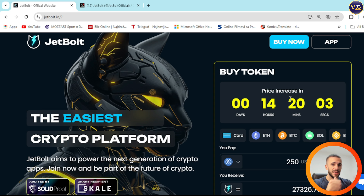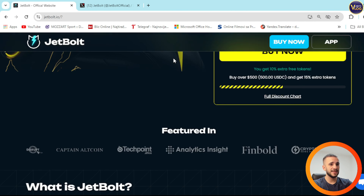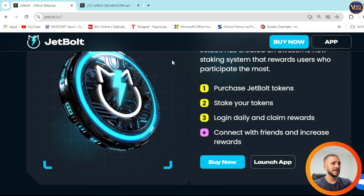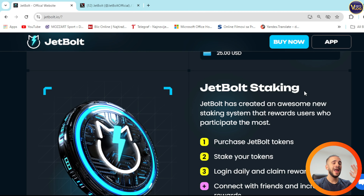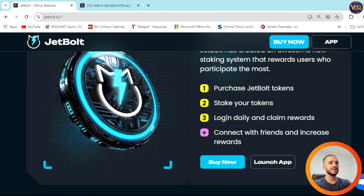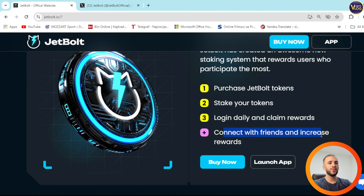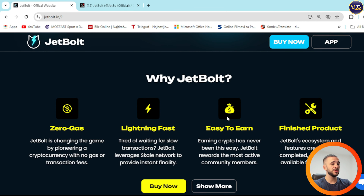Connect wallet, secure some funds, then all that's left is to purchase JetBalt because this project has huge potential — it's definitely something to think about. Down below you can see JetBalt staking — another option. JetBalt has created an awesome new staking system that rewards users who participate the most. Purchase JetBalt tokens, stake your tokens, log in, claim rewards, connect with friends and increase rewards. Buy now, launch app — everything is here prepared for you in advance.